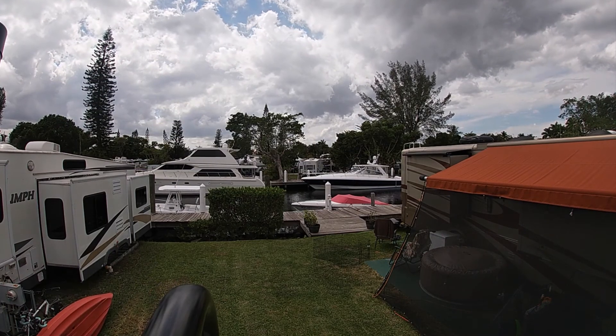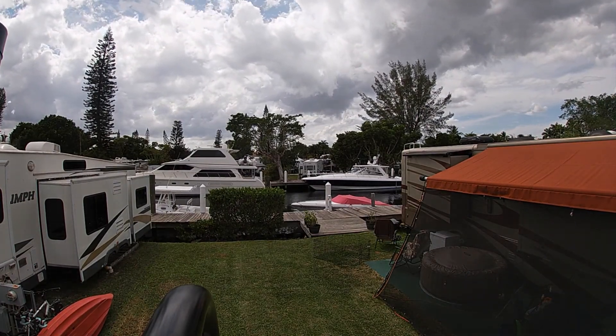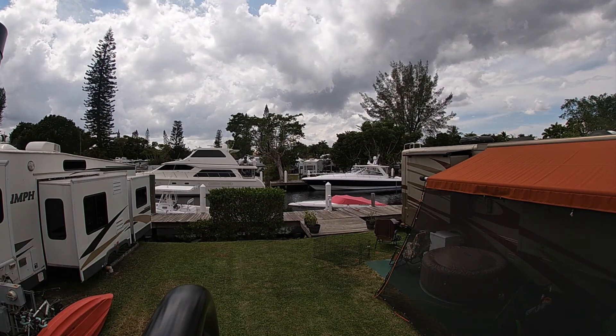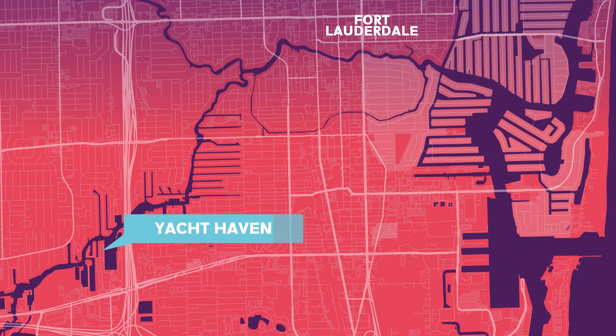Good afternoon from beautiful Fort Lauderdale, Florida. It's a beautiful sunny Saturday afternoon and we're going to get the boat out on the water with some friends. We're going to go out the South Fork of the New River from Yachthaven RV Park and Marina in Marina Mile where we're staying.